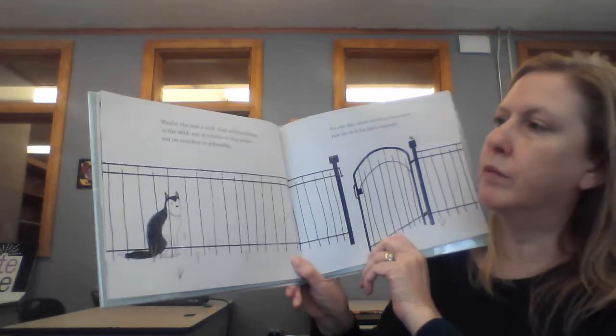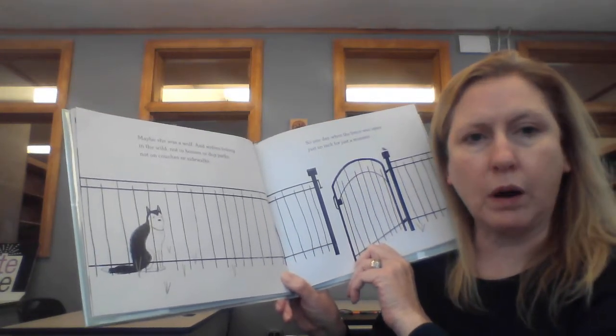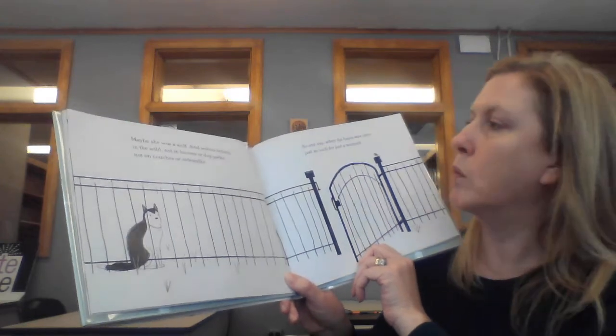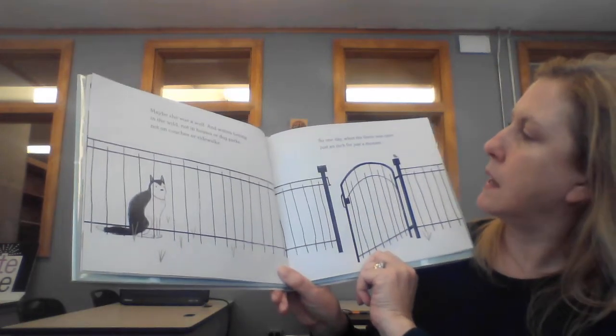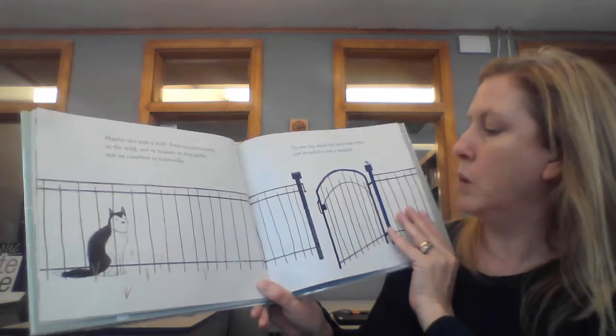Maybe she was a wolf. And wolves belong in the wild, not in houses or dog parks, not on couches or sidewalks. So one day, when the fence was open just an inch for just a moment...